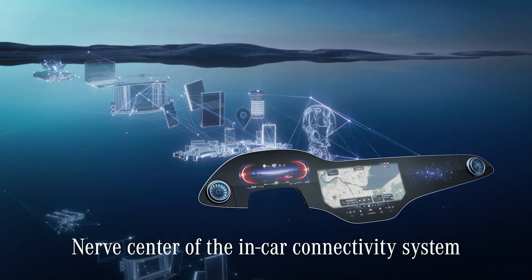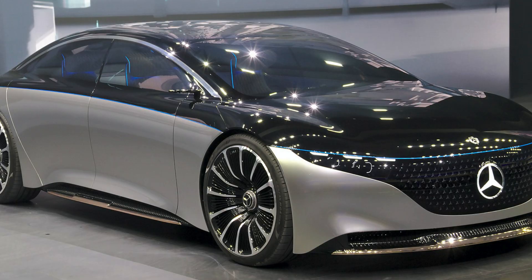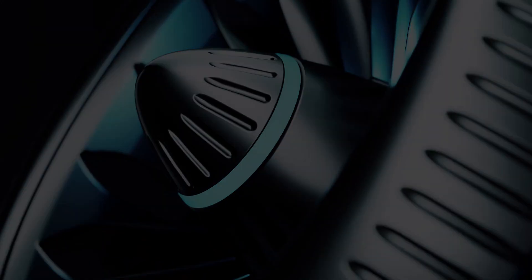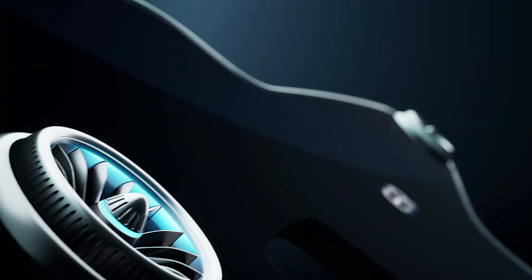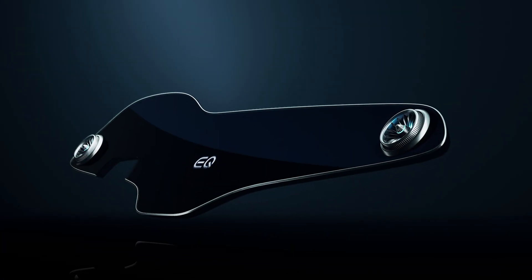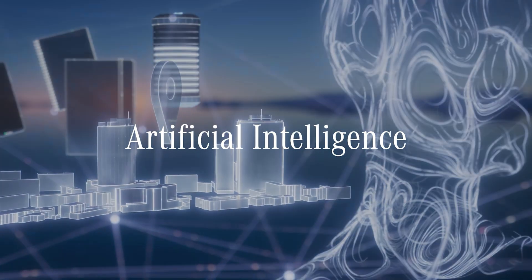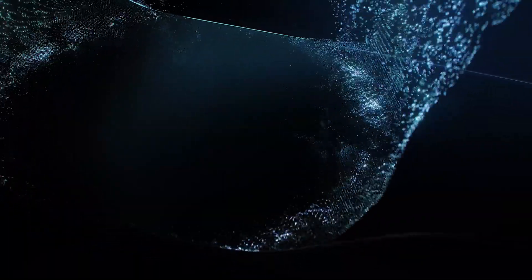The Hyperscreen will be installed in the 2022 Mercedes-Benz EQS. It isn't just a screen to show you how fast you're going over the speed limit. It has a complex architecture underneath the screen that works with artificial intelligence.